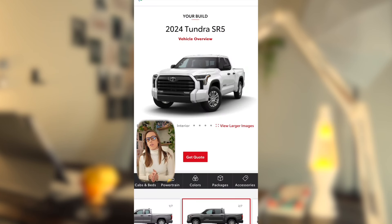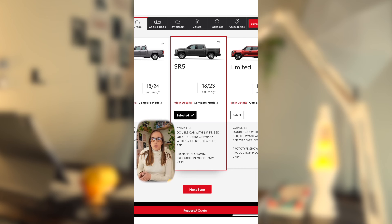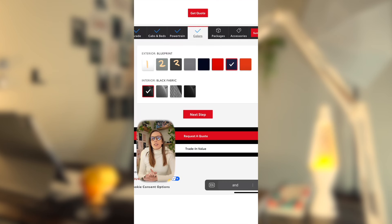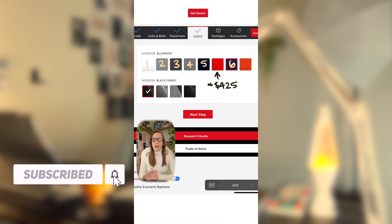We're going to take a look at the SR5, which is the most popular trim level of the Toyota Tundra, and that is one level up from the base model SR. The SR5 has a starting price of $45,500. It has six exterior color options available, while red is an additional $425, and the orange is not available for this trim level.